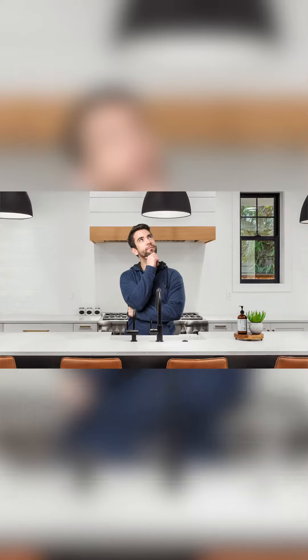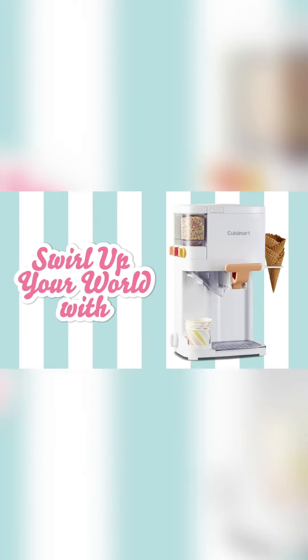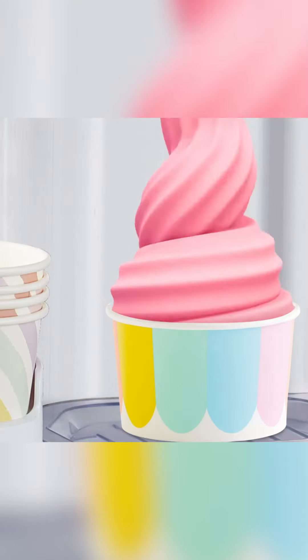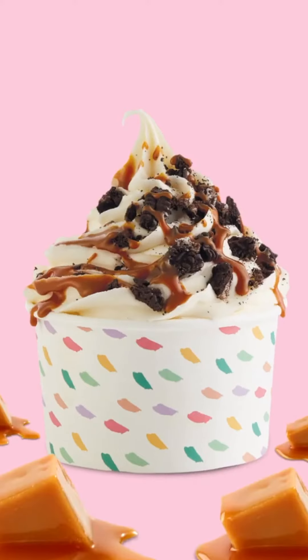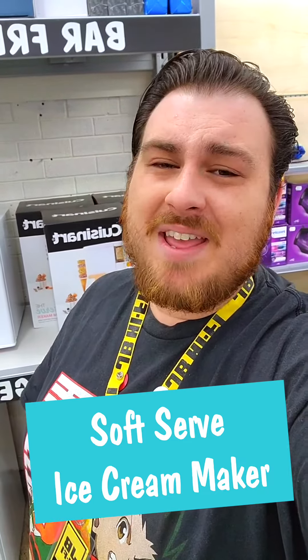Satisfy your sweet tooth with creamy soft serve ice cream and frozen yogurt right at home. This beast makes eight to ten ice creams or frozen yogurts per batch and has a built-in cone holder. Just add sprinkles, cookie crumbs and choc chips to the three condiment dispensers and dessert — or a cheeky brekkie — is sorted.